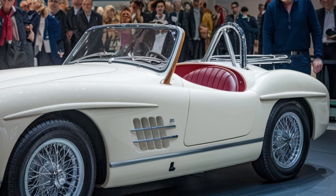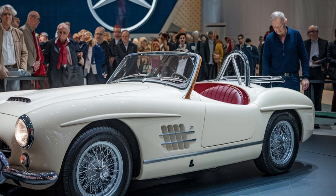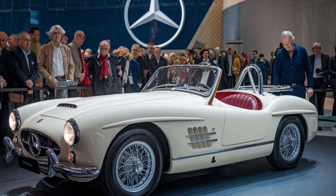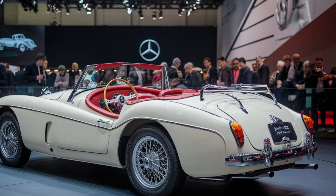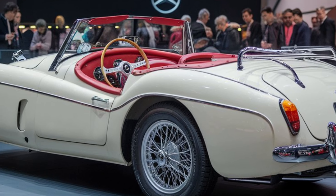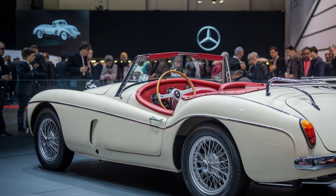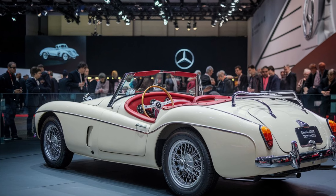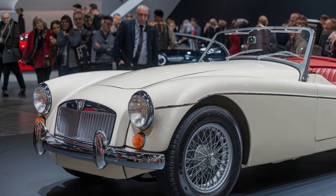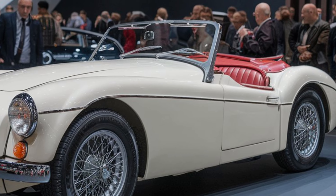Under the hood, the 2025 MGB GT offers a refined engine that blends classic performance with modern efficiency. It comes with a 2.0-liter turbocharged engine producing 220 horsepower. This power is sent to the rear wheels, giving drivers that pure sports car feel. The car accelerates from 0 to 60 mph in around 6 seconds, which is impressive for a vehicle in this category.